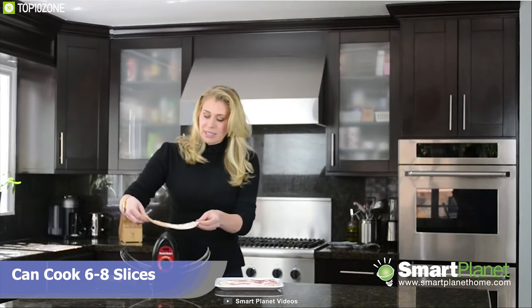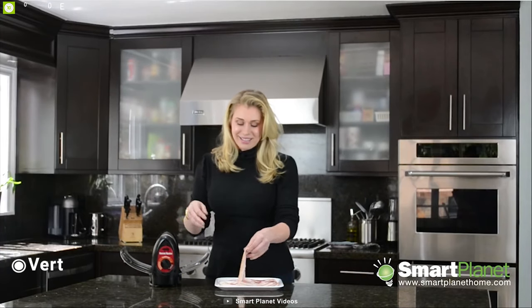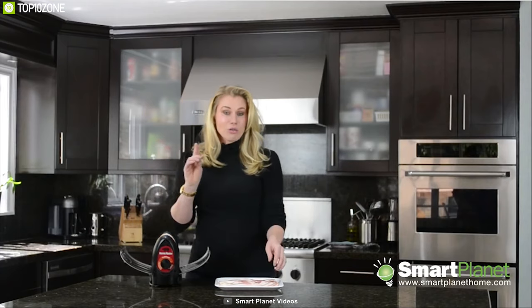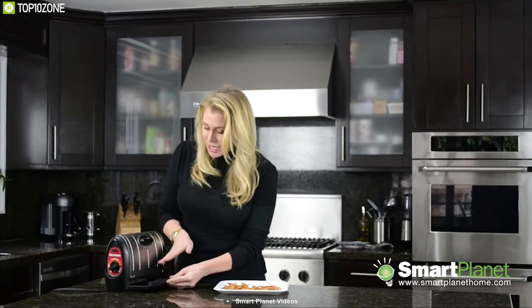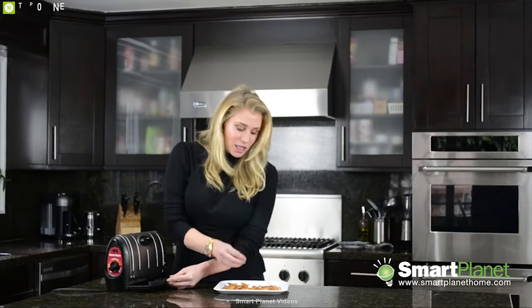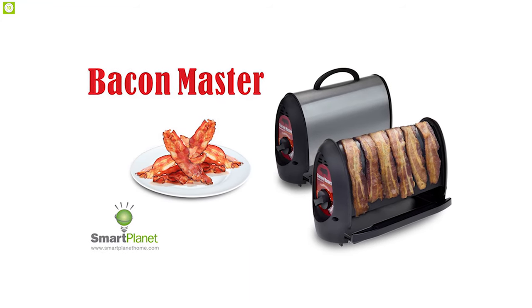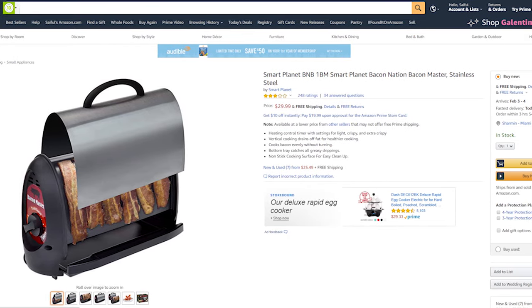With this device you can cook six to eight slices in one go and always have enough for you and your family. Its vertical cooking system ensures all of your bacon is cooked properly and drains away excessive fat. It also features a bottom tray designed to catch all the fat for easy disposal. The Smart Planet Bacon Master is a must-have device in any bacon lover's kitchen, available online.